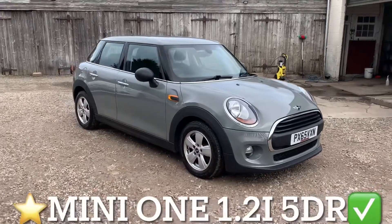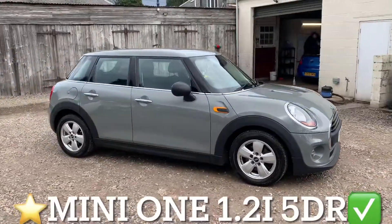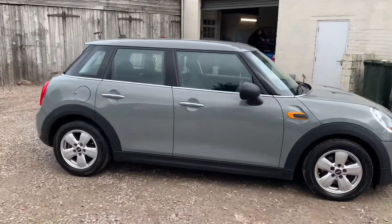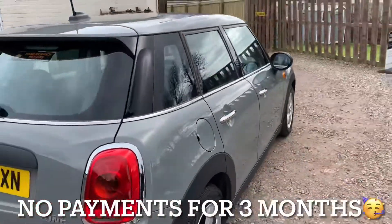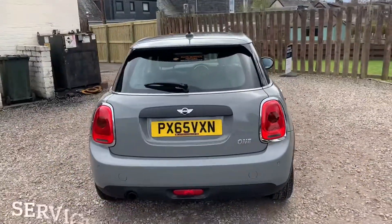We've got a Mini Hatchback 1.2 injection and the specification is the One model. This vehicle has only covered 22,426 miles and the mileage is guaranteed.